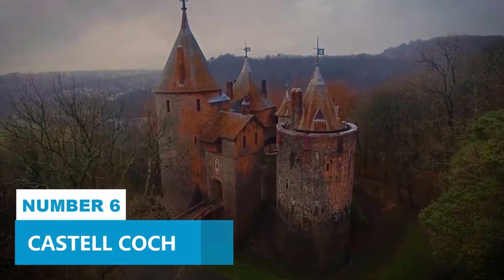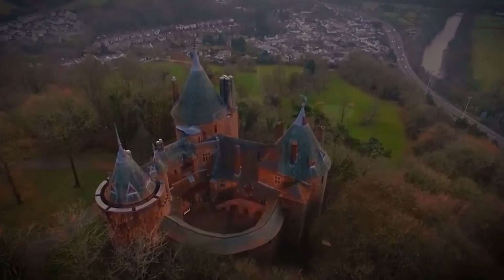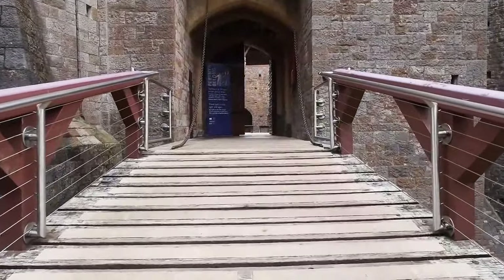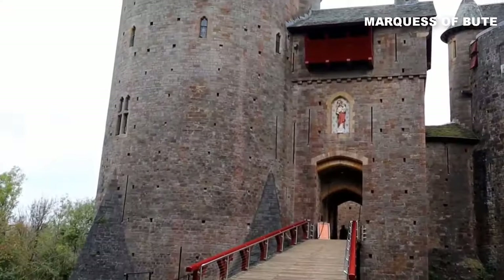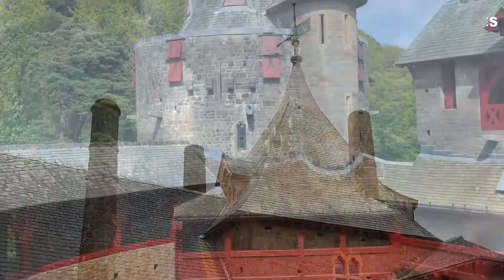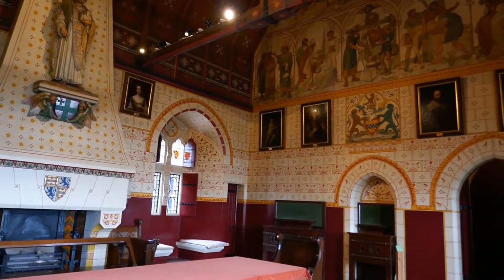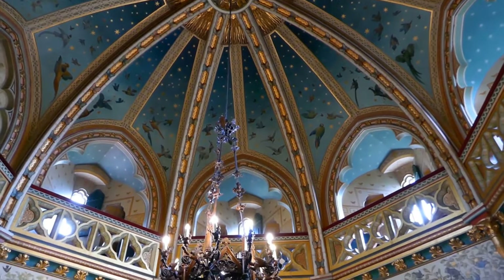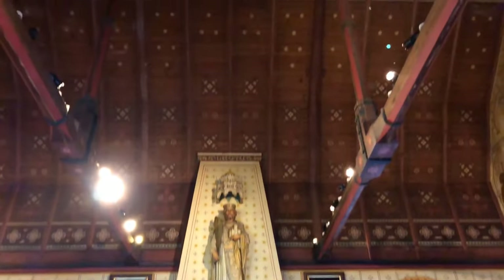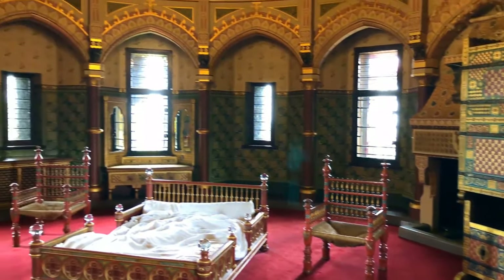Number 6: Castell Coch. Castell Coch is an entrancing castle sitting high above a charming village near Cardiff — seriously a jaw-dropper. The Marquess of Bute had it built in the 19th century and the architect William Burgess totally outdid himself with the Gothic Revival style. Imagine walking through those grand halls, surrounded by history that goes way back — over 2,000 years. The Normans originally kept it to keep Cardiff safe, and now it's a top-notch tourist attraction.